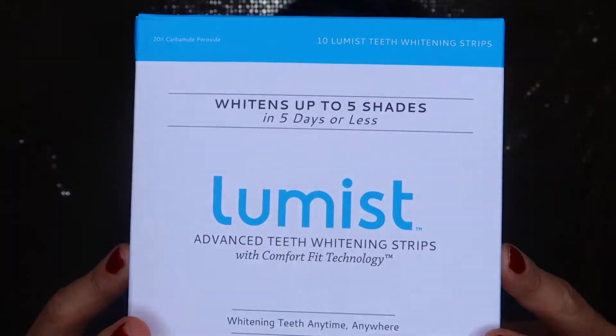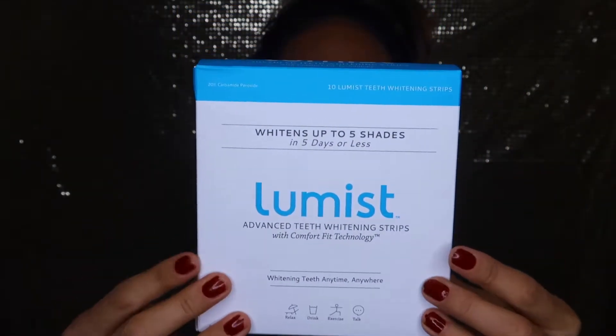Hey beauties, welcome back to my channel! I wanted to get on here and share a product I'm going to be reviewing and trying for the next five days. A company contacted me and wanted me to try out their product and do a review to see if it actually worked. The product is called Loomist — it's right here — and it is a teeth whitening product. It says 'whiten up to five shades in five days or less.' You get ten strips: advanced teeth whitening strips with comfort fit technology, whiten teeth anytime and anywhere.